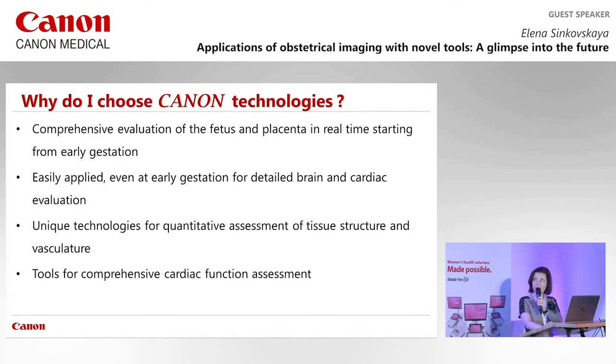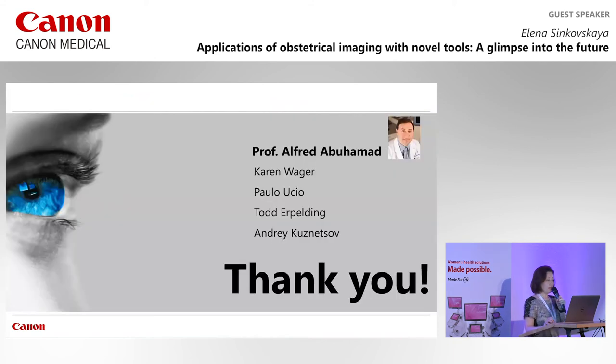Here is a summary of why we have chosen Canon technologies for comprehensive pregnancy evaluation. I hope you will become familiar with them and use them in your clinical practice. I would like to thank my mentor Dr. Abu Hamid for his support over the 11 years I worked with him, the support team from Canon who unfortunately could not come to Berlin, and thank you all for your attention.